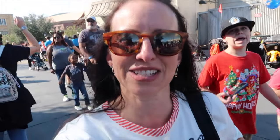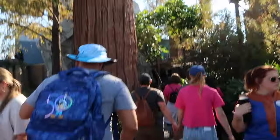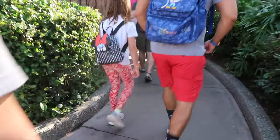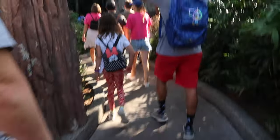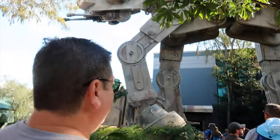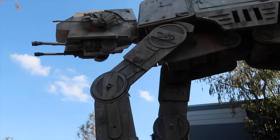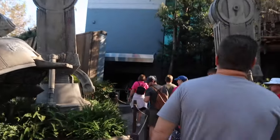All right, so in the perks of the park being less busy, Star Tours is only 15 minutes, so let's go do that. We actually don't even need a lightning lane for that. It's 1:29, let's hope this is accurate. It's a good ride, but you really don't want to wait more than 15 minutes for it.